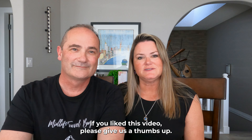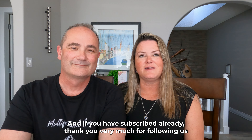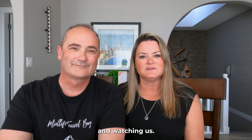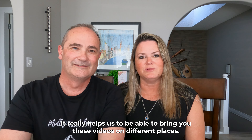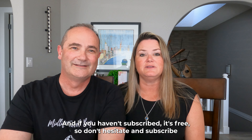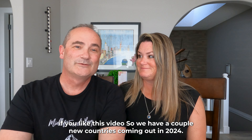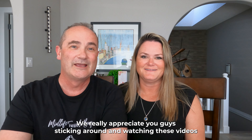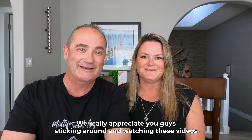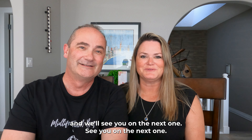If you liked this video, please give us a thumbs up — it really helps us out. If you've already subscribed, thank you very much for following us. If you haven't subscribed yet, it's free, so don't hesitate. We have a couple of new countries coming out in 2024 and we can't wait to show you. We really appreciate you sticking around and watching — see you on the next one. Cheers!